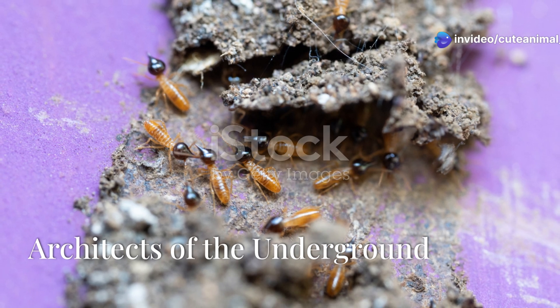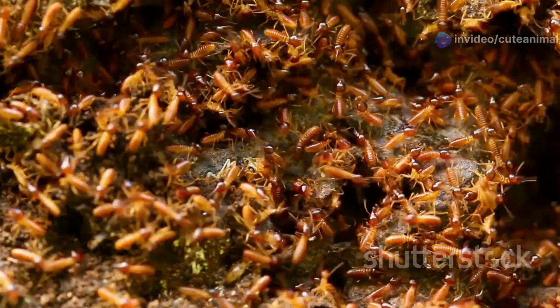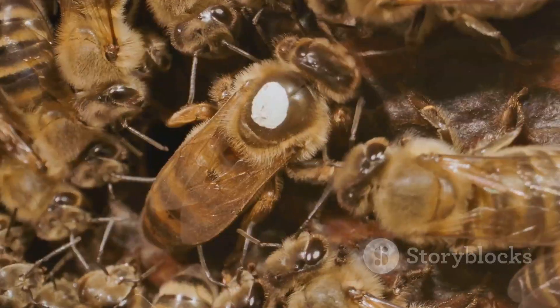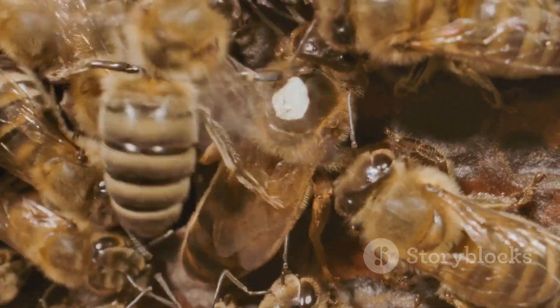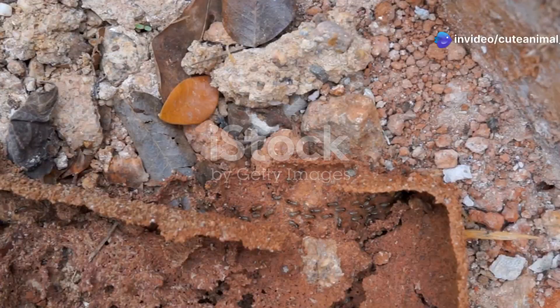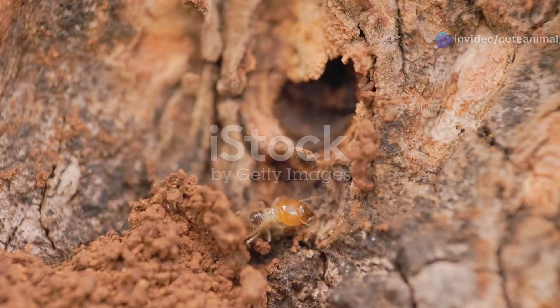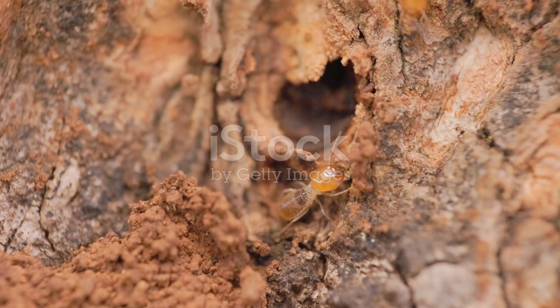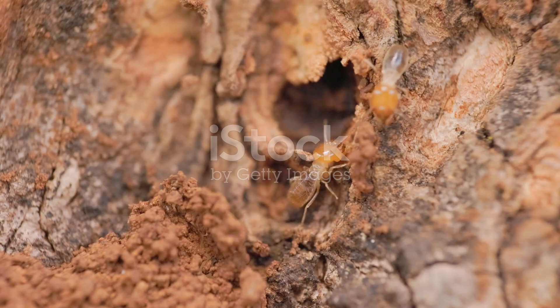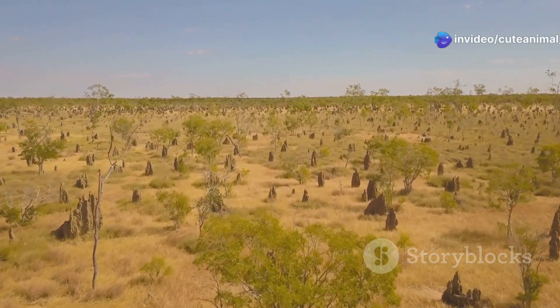Termite colonies are marvels of engineering. Each colony is a bustling city, with millions of inhabitants working together. At the heart of it all is the Queen. Her sole purpose is to lay eggs, ensuring the colony's survival. Worker termites are the busiest of all — they build and maintain the nest, forage for food and care for the young. Soldier termites, with their powerful jaws, defend the colony from invaders. This intricate social structure is key to their success in the harsh desert.